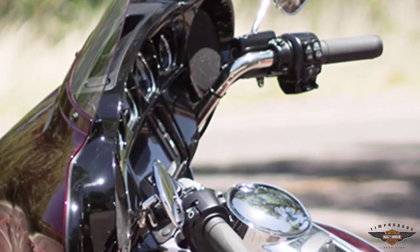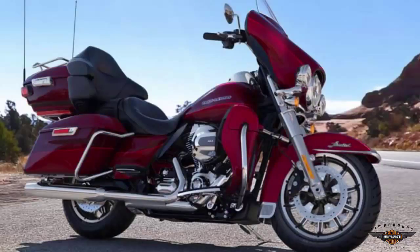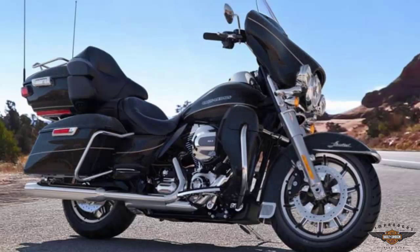The color options for 2016 are: Cosmic Blue Pearl, Mysterious Red Sunglow with Velocity Red Sunglow, Purple Fire with Blackberry Smoke, Deep Jade Pearl with Vivid Black, Amber Whiskey with Vivid Black, Lit Silver with Vivid Black, Black Quartz, and Vivid Black.